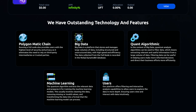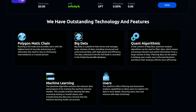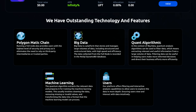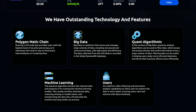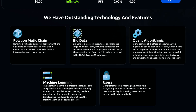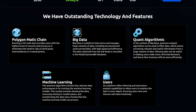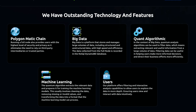The data collected from the full node is recorded in a NoSQL DynamoDB database. The Quant Algorithmic Feature uses quantum analysis algorithms in the context of big data to filter data — extracting relevant and useful information from large volumes of data. This helps users make more informed decisions. The quantum algorithm also extracts relevant data and prepares it for training the machine learning models.